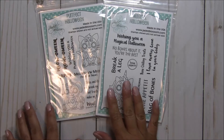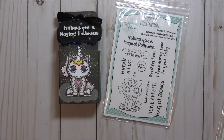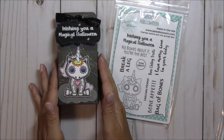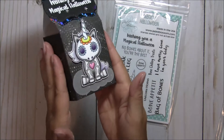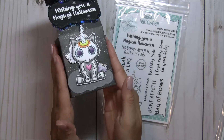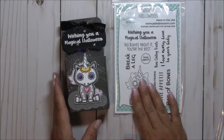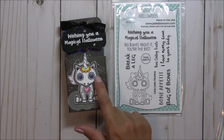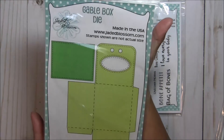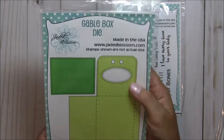So let me go ahead and share with you what I made. I made this treat box using the Magical Halloween set, and I colored up this little unicorn. I added lots of sparkle — I hope you guys can see that so it looks extra magical. The box itself is from the Jaded Blossom Gable Box die, which I absolutely love. This die is going to be getting lots of use from me.